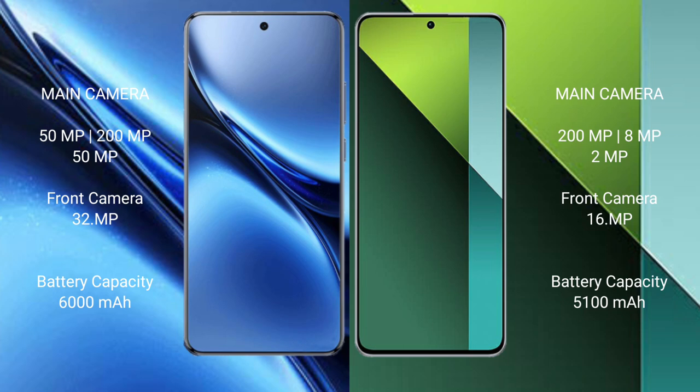Redmi Note 13 Pro features a rear triple camera setup: 200MP plus 8MP plus 2MP, and a 16MP front camera.